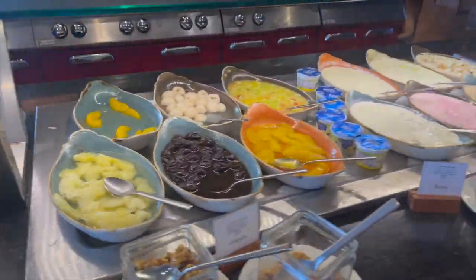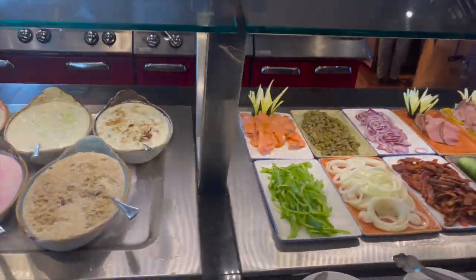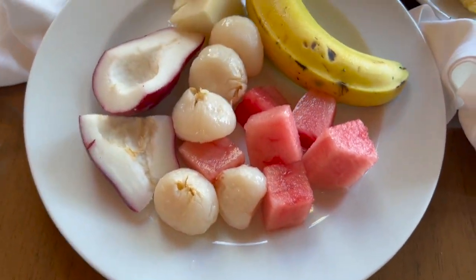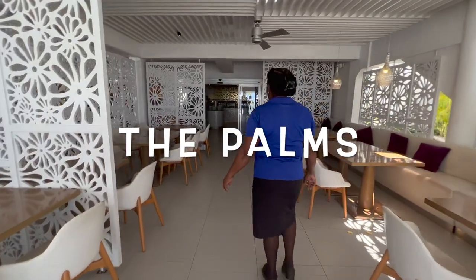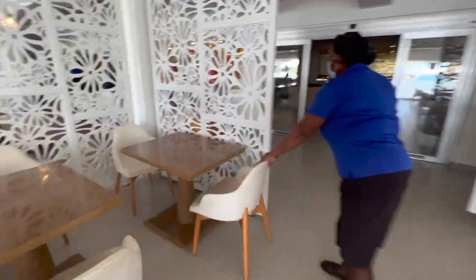This is what we settled on — omelette, pancakes, hash browns, some fruits. The food was good. I give the breakfast an eight out of ten. The Palms is the other buffet area I was talking about. When we arrived we went here for lunch, since check-in is at three but we came around two.